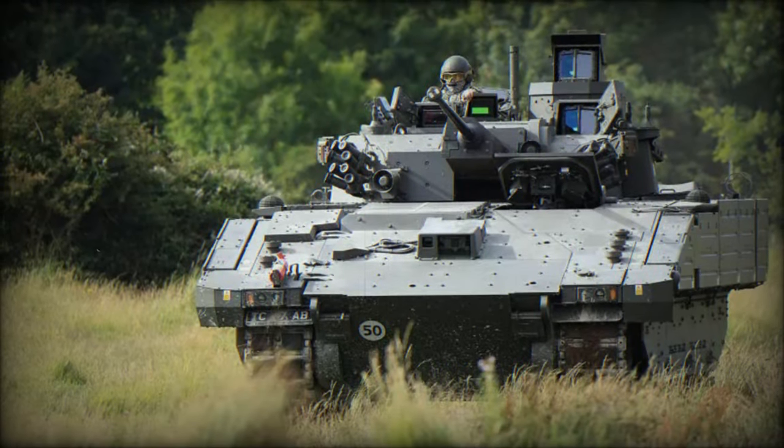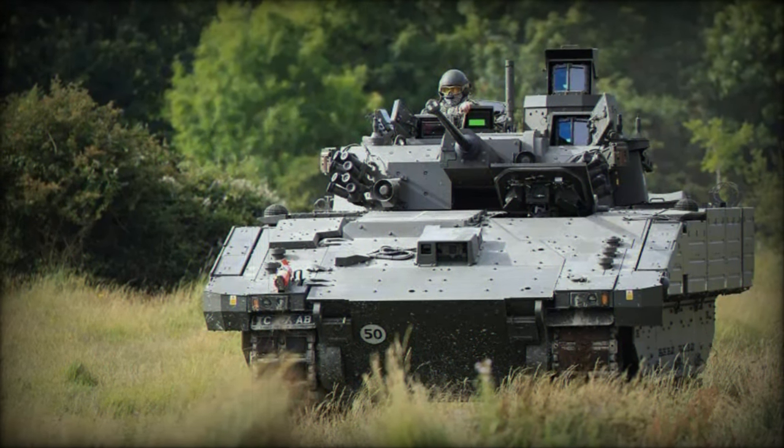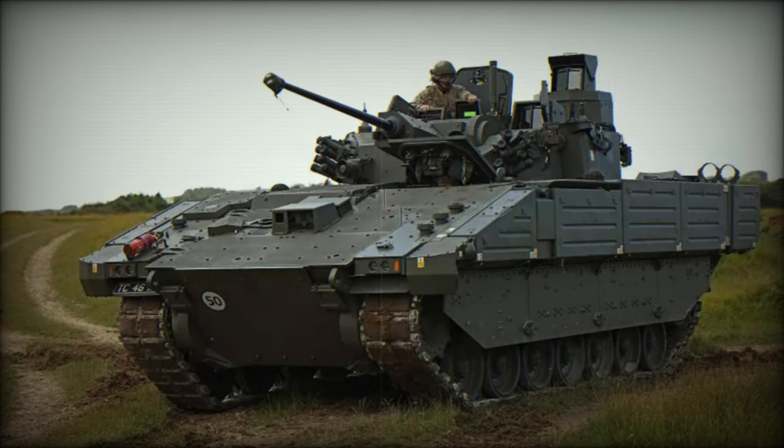Building on the foundation laid in our initial report, this article delves into the Ajax 40mm's cutting-edge features, operational role, and how it positions the Army for the future.